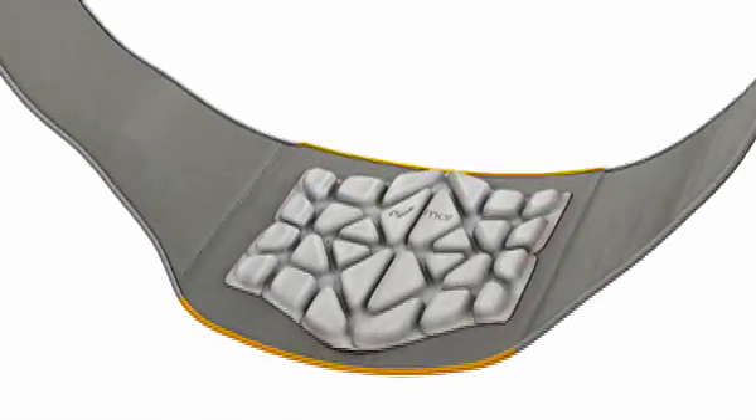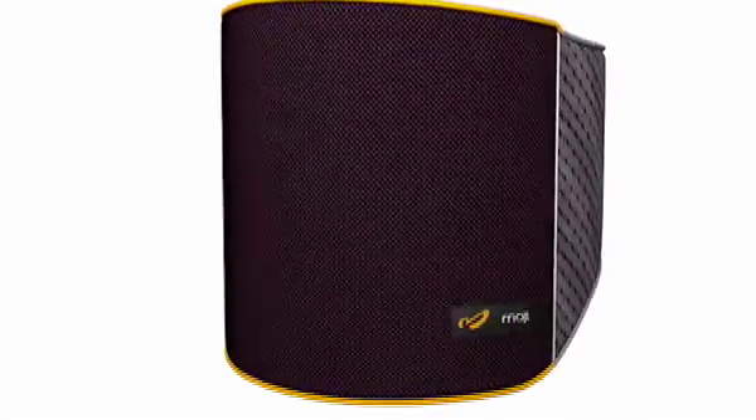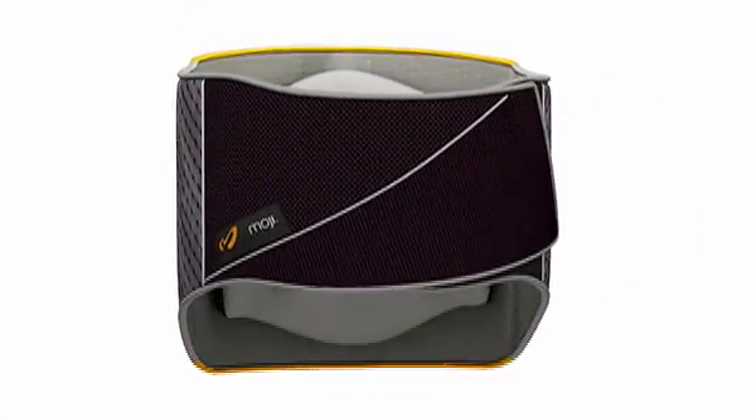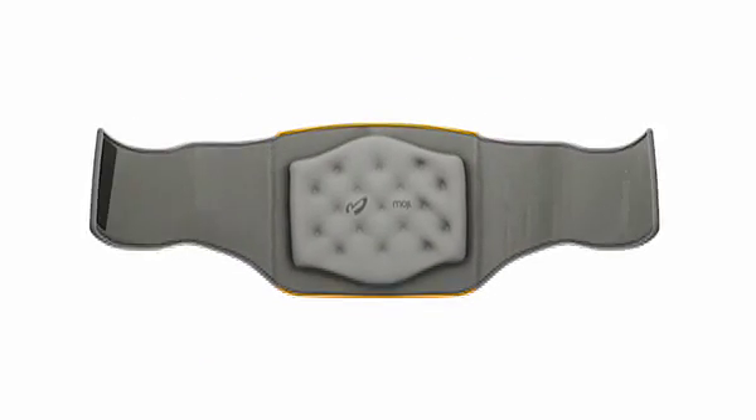The cells easily attach to Moji's performance support wrap, which conforms to the natural curvature of the spine. Made from durable and flexible Polartec four-way stretch fabric, the wrap features an adjustable closure for a custom fit.